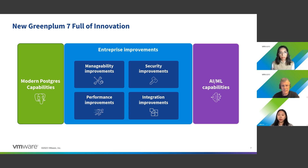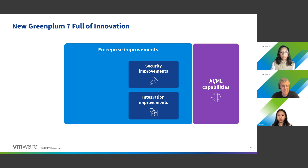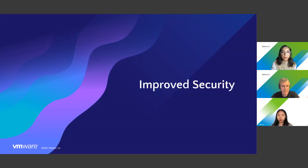We will be benefiting from modern Postgres capabilities. There will be plenty of enterprise improvements around manageability, security, performance, operations, and integration. The last area is AI and ML new capabilities and improvements. In today's talk, we'll be focusing mainly on security, integration, and AI and ML. So let's start with the first bit — what has been improved in security.